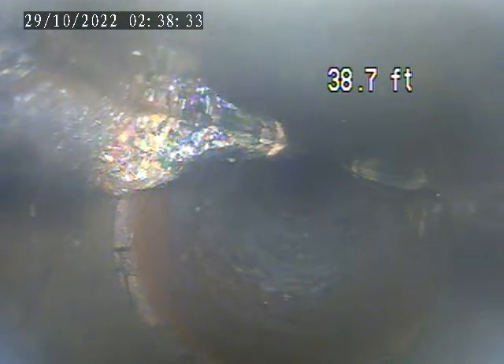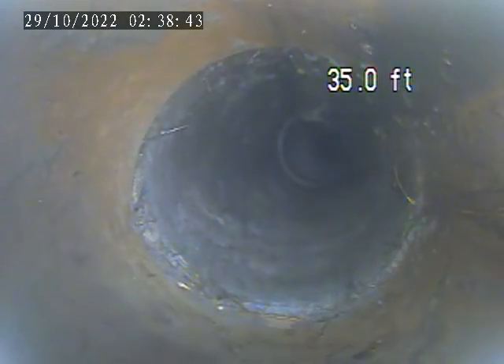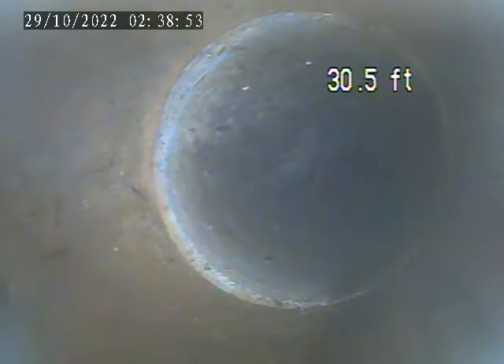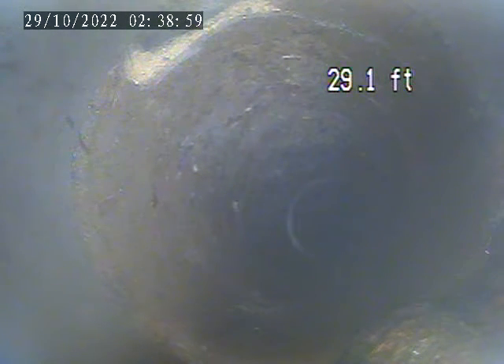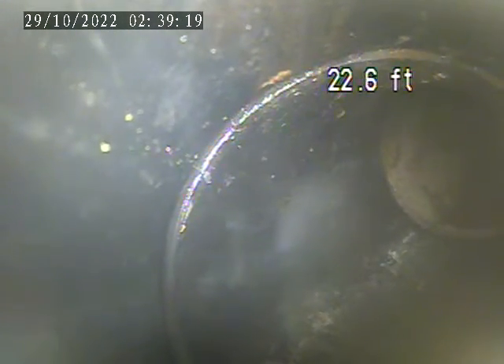More debris here stuck in the pipe right at a connection. Broken section of terracotta on the screen now — we see at the top of the screen a section of pipe missing. Right here we're transitioning from terracotta into ABS plastic.